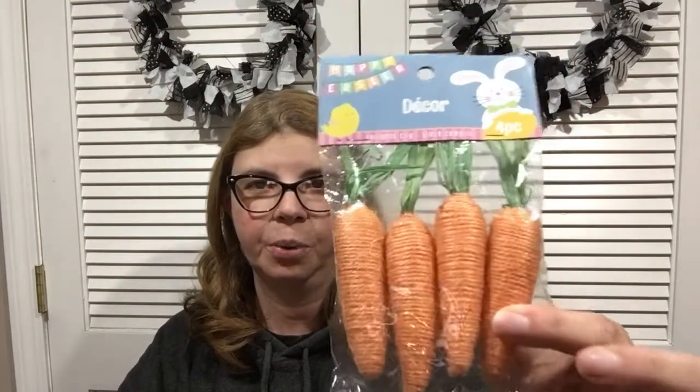Another item they've brought back are the twine carrots — really cute. I saw a lot of different versions: they had a garland, bigger ones, a whole lot more choices than even last year. Something to keep an eye out for because these are really cool to decorate with.